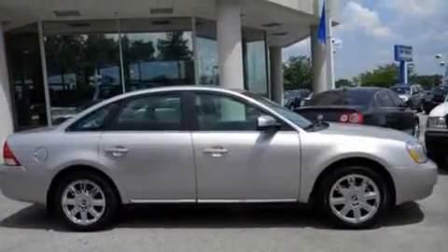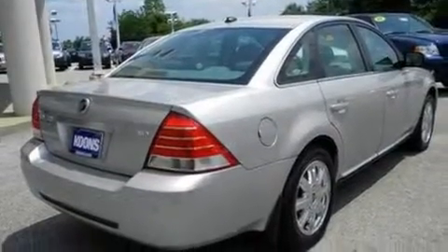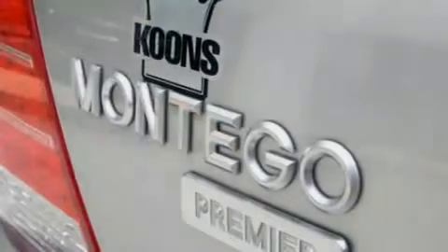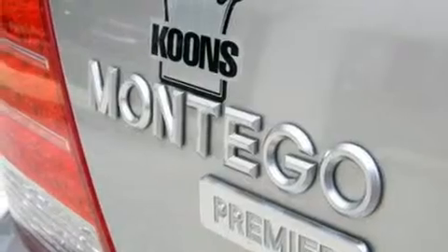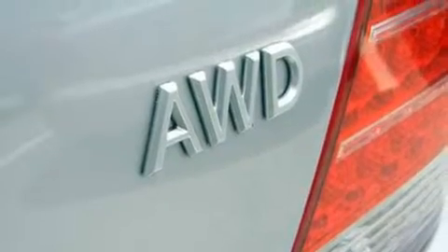Its top features include power-adjustable driver pedals, memory settings for the seat's positions so you can recall your favorite alignment with the push of one button, an auto-dimming rearview mirror, a seven-speaker audio system, leather seats, big 18-inch wheels, a security system, a traction control system, heated front seats, and cruise control.